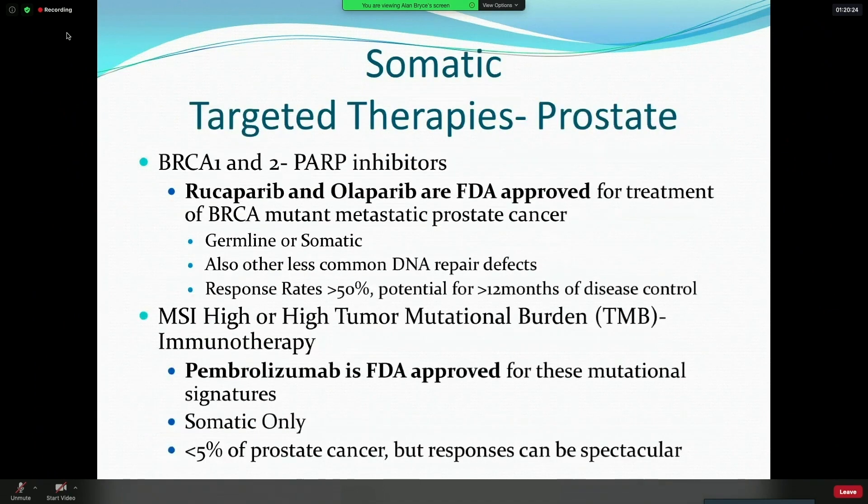We now have approved targeted therapies in both bladder and prostate cancer, and this is why you have to do the testing. PARP inhibitors are now approved — both rucaparib and olaparib have been FDA approved for treatment of BRCA-mutant metastatic prostate cancer. Olaparib has a broader label. The response rates and disease control rates are very high, and the toxicities are fairly manageable. Also remember that MSI-high or high tumor mutational burden in prostate cancer are now FDA-approved indications for immunotherapy — when effective, it can be dramatically effective, even though it's only a minority of patients.